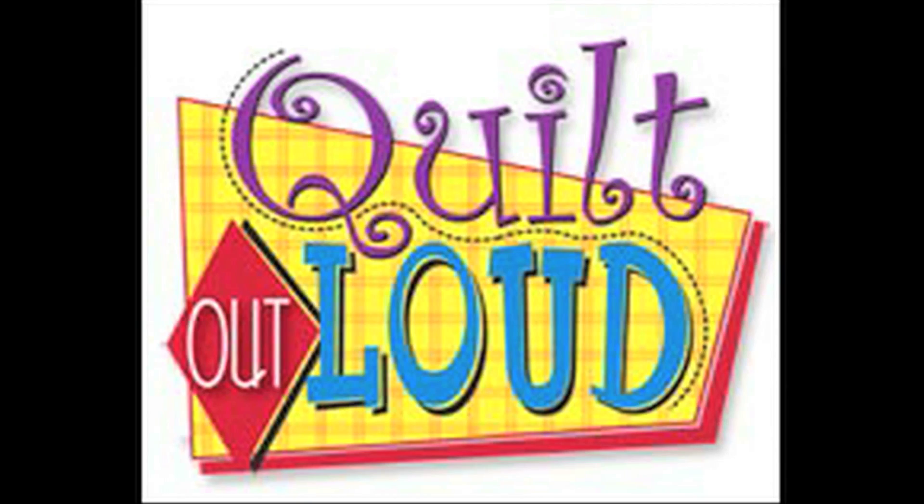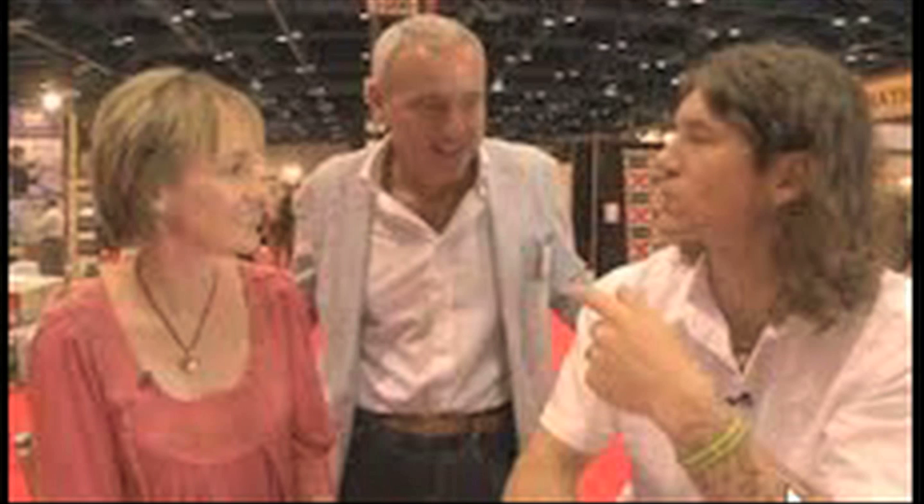On Quilt Out Loud this month, we were in Houston, Texas at International Quilt Market, which happens every October in Houston. Last time we had people come to our booth to show us their new products, because that's really what Market is all about. But this time we thought it'd be fun to take you to a few booths to see what people are introducing at Market and what things you'll see in your quilt shops very soon.